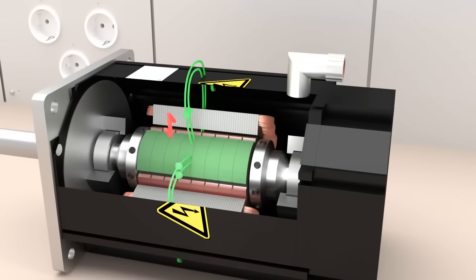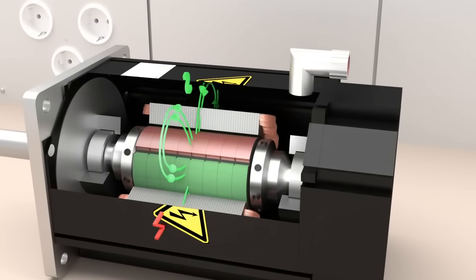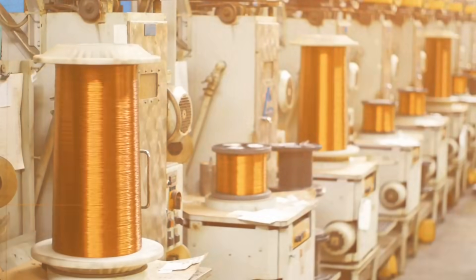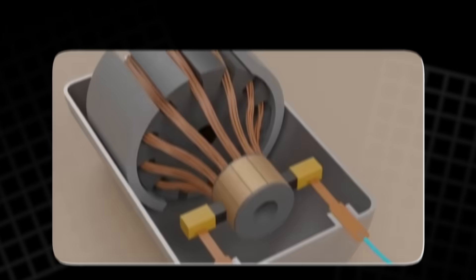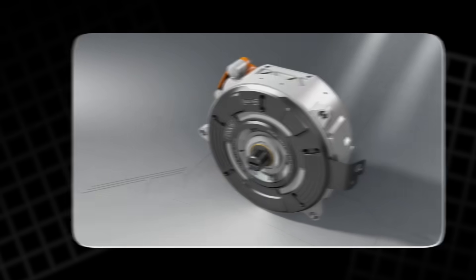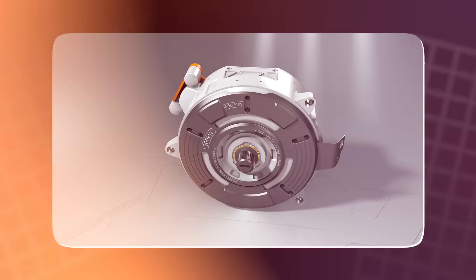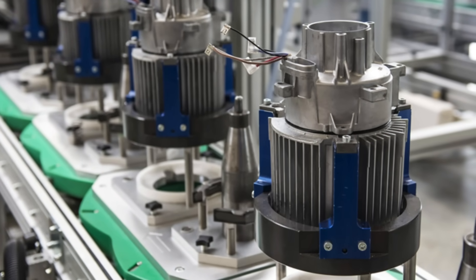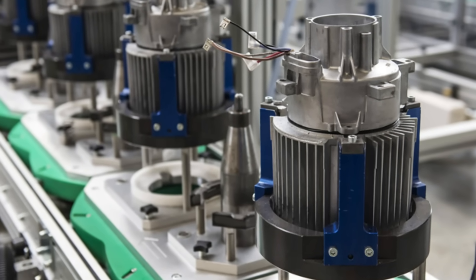For over a century, electric motors have relied on metal coils, primarily made of copper and sometimes aluminum. These metals are used to conduct electricity, generating magnetic fields that enable motors to create motion or convert it into electricity. Copper has been the preferred material for its excellent conductivity, reliability, and ease of manufacturing, while aluminum is sometimes used to reduce weight and lower costs.